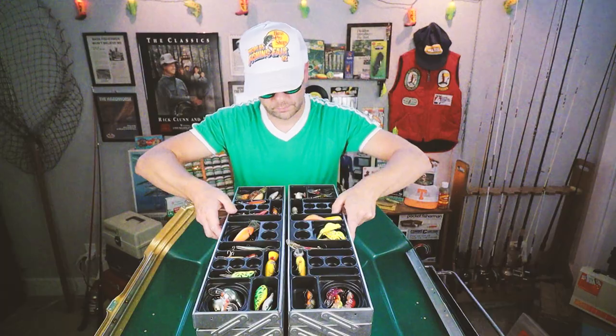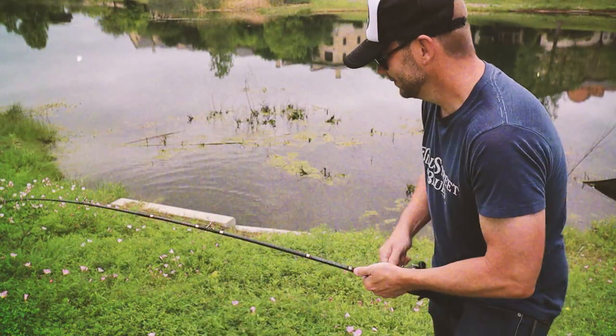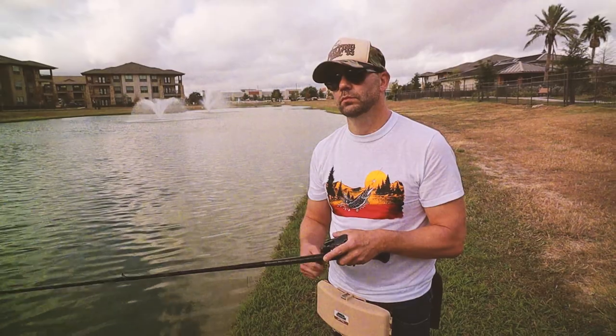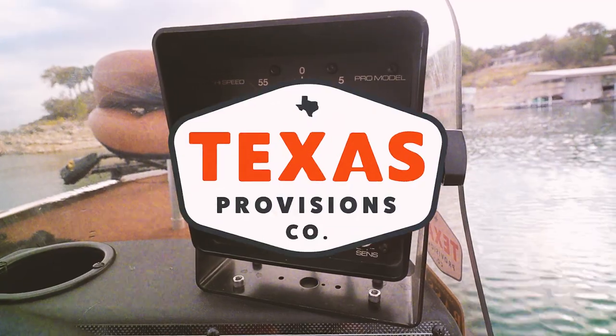Retro bassin', kickin' some assin', wearin' rayon jackets. Thinkin' about Bill Dance, watchin' these fish prance through my Ray-Ban glasses. Ain't nothin' better than 40-year-old lures comin' off of Zepco 33. Out on the bass boat, makin' beer cans flow, doin' some trespassin'. Fishing it old school, this old stuff rules, welcome to Retro Bassin'.